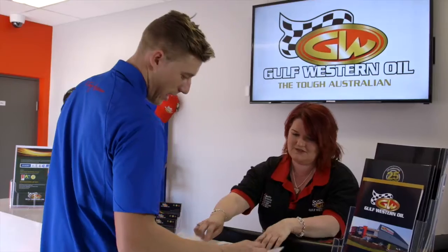Gulf Western also has a team of experts, specific to your industry, who are on the road, finding the right solutions and providing personal service.